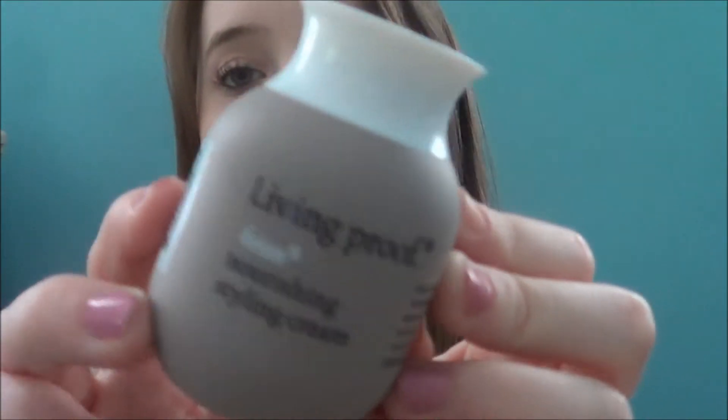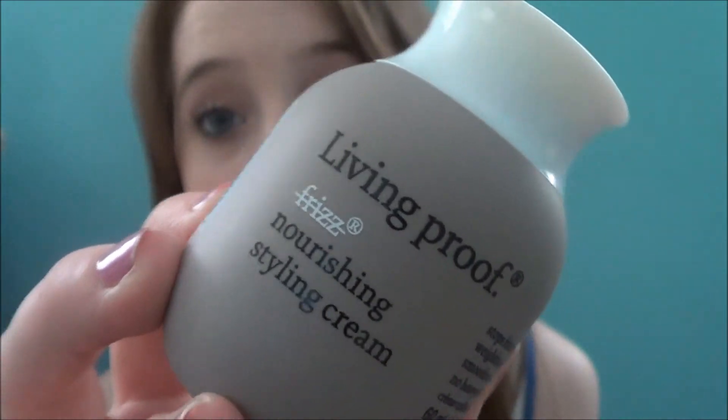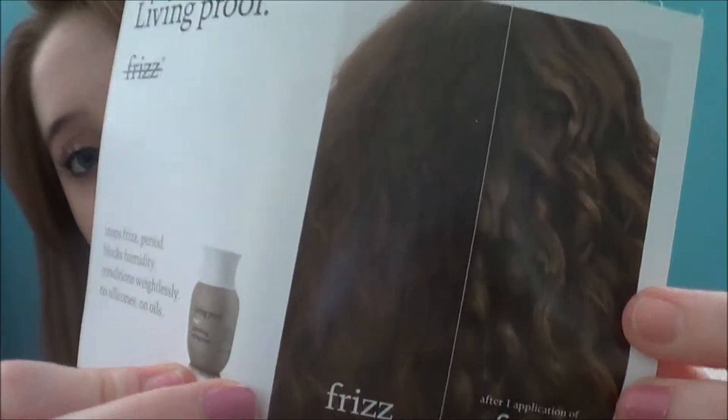But I do like the products, so that is the good side about this. The first thing that you get is the Frizz Control Living Proof Styling Cream, and it's nourishing as well. You just apply this to wet hair, and this is the effect that the company says it would give.